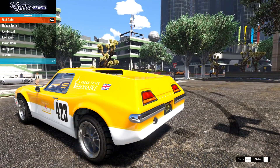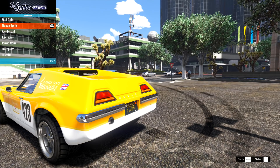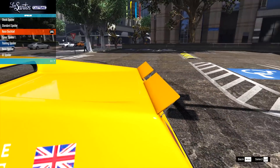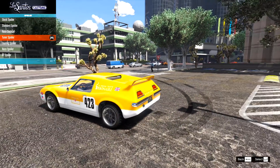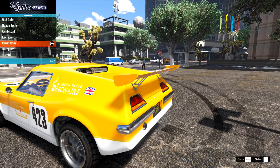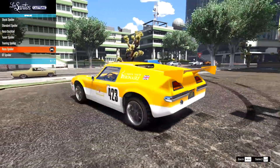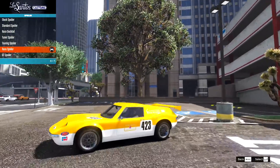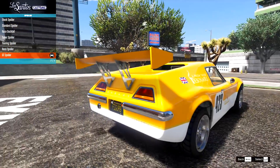On the spoiler, we have quite a few options. We have stock and standard — which appear to be the same. Then we have the race ducktail, the tuna spoiler, the touring special, the race spoiler — which is quite low down, almost drag-like — and then the GT spoiler.